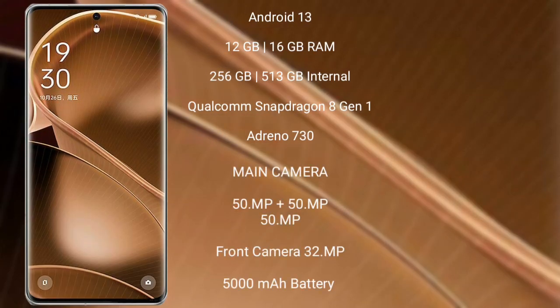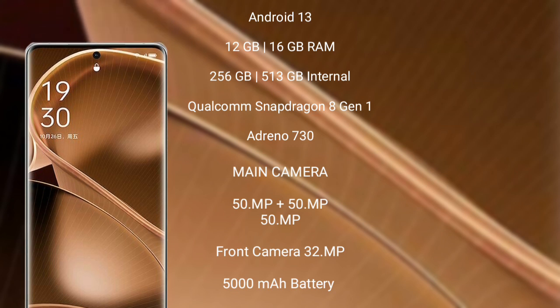The Oppo Find X6 Pro comes with Android 13 operating system. It comes with 12GB or 16GB RAM, a Qualcomm Snapdragon 8 Gen 2 processor, and MariSilicon X GPU. The Oppo Find X6 Pro features a triple rear camera setup: 50 megapixel plus 50 megapixel plus 50 megapixel, and a 32 megapixel front camera. It has a 5000mAh battery with fast charging support.